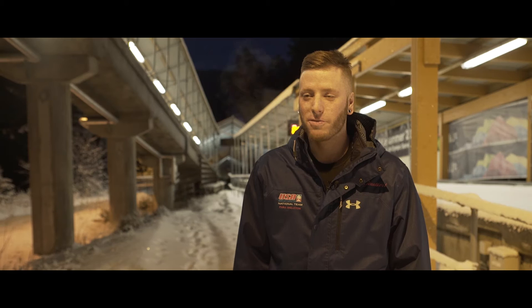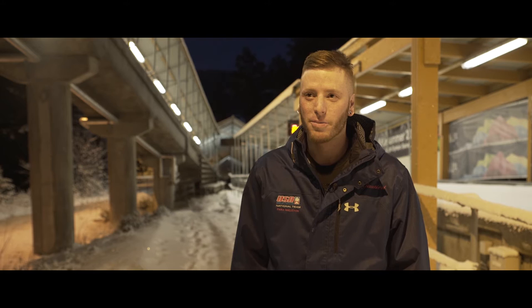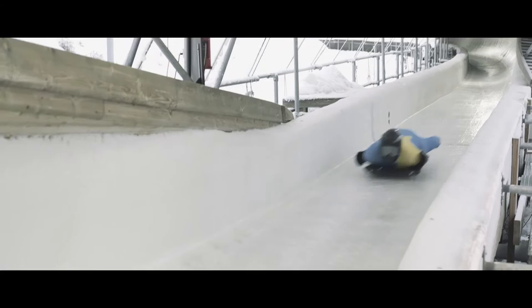My first run from the top, I downsteered too hard in the beginning of corner 14, and it sent me in super late, causing me to smash the wall coming out of 14. So my biggest goal is just to get a smooth run from top to bottom and see how I can do on race day.